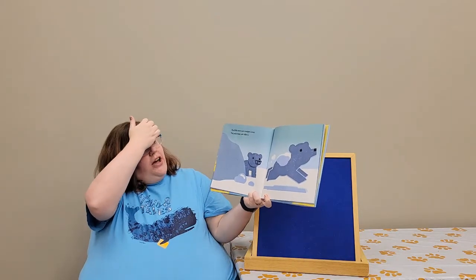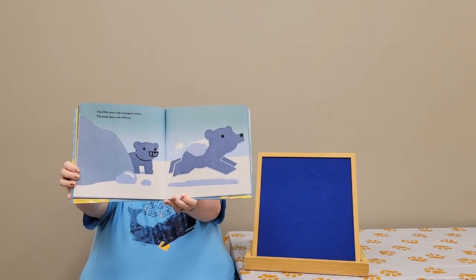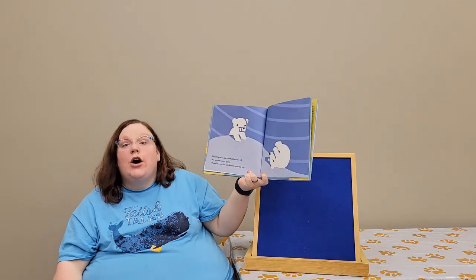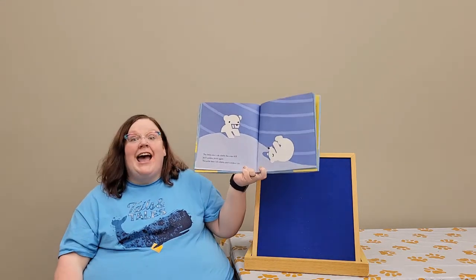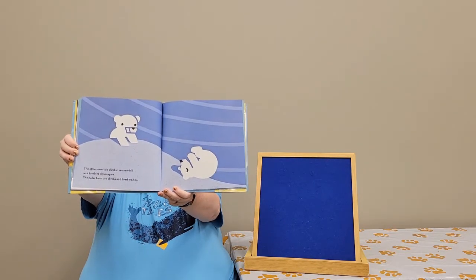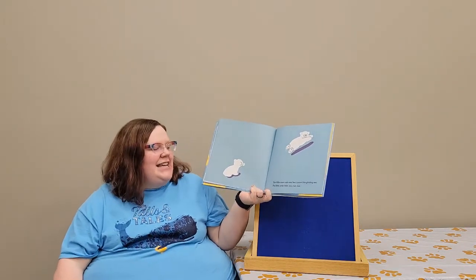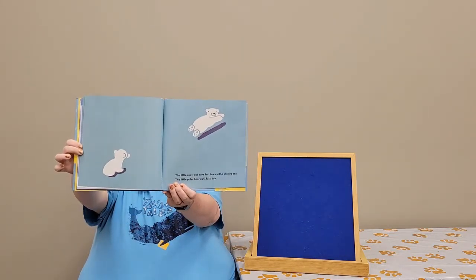The little snow cub scampers away and the polar bear cub follows. Let's see where they're running to. The little snow cub climbs the snow hill and tumbles down again. The polar bear cub climbs and tumbles too. They're climbing up and they're tumbling down. The little snow cub runs fast toward the glinting sea. The little polar bear runs fast too. They're running across the snow.